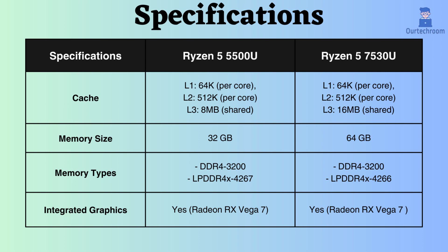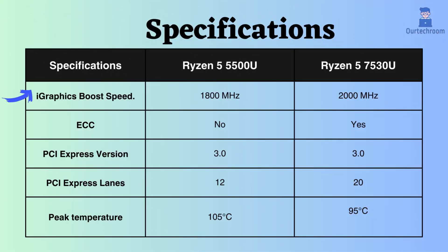Both of these processors support an integrated GPU, namely the Radeon RX Vega 7. However, the boost clock frequency of the GPU in the Ryzen 7530U is higher, making it more proficient for graphics-intensive tasks.